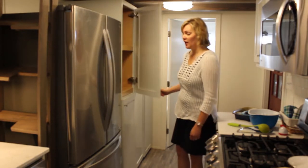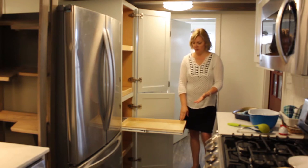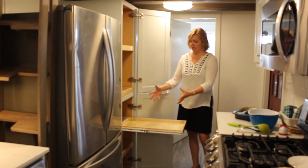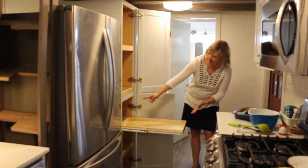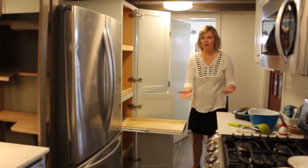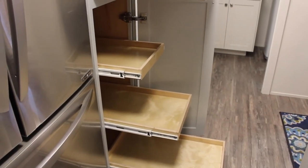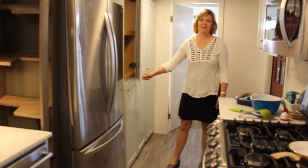You can store so much in the floor-to-ceiling pantry, including your appliances. All of these shelves are full-extension with 100-pound rails so they can take weight. This is a perfect height to put a toaster oven or your coffee maker — it's plugged in at the back. Then you put the shelf away when you're done. You don't have to waste any counter space for appliances you only use once or twice a day.